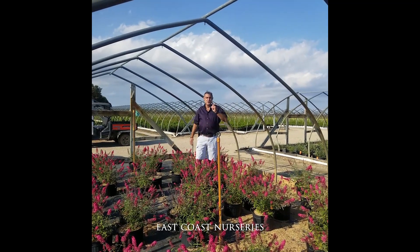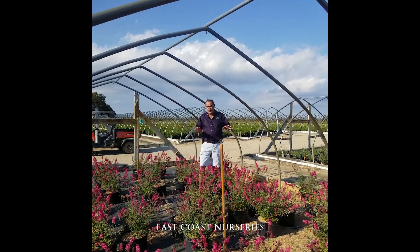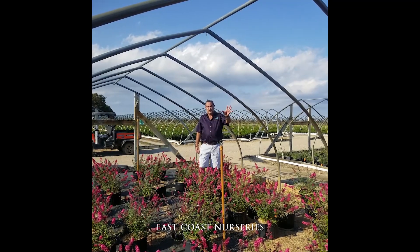Greg from East Coast. Check your availabilities. Glad to show you a little bit of sneak peek into the back roads of East Coast. Enjoy your day. Bye.